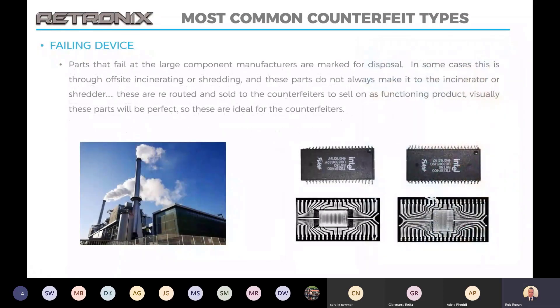Failing parts are another common risk. These are parts that will fail at the manufacturer in their final tests. These parts should be marked for disposal by the manufacturer — normally this will be done by shredding or incinerating. But in some cases these parts can make it back into the supply chain and be sold on as functioning parts. Obviously they will appear visually perfect and they'll either fail immediately or they'll have a shortened lifespan. In some cases where the manufacturers have their incinerator or shredder off site, they don't always make it to that building that houses those facilities.